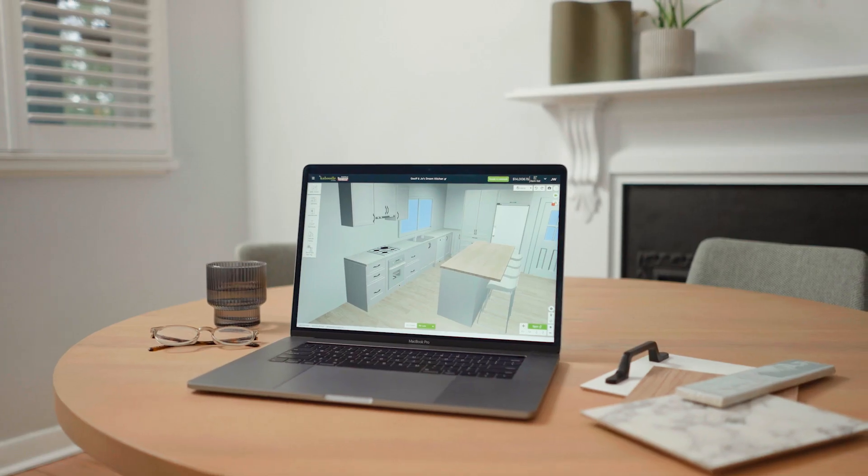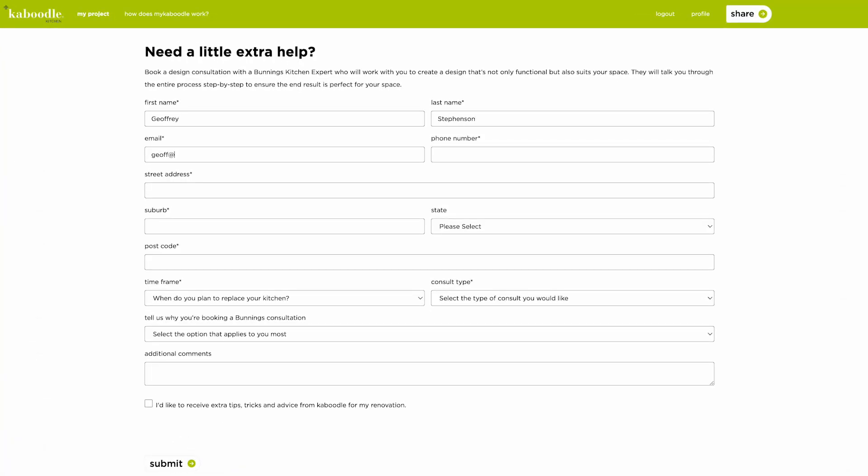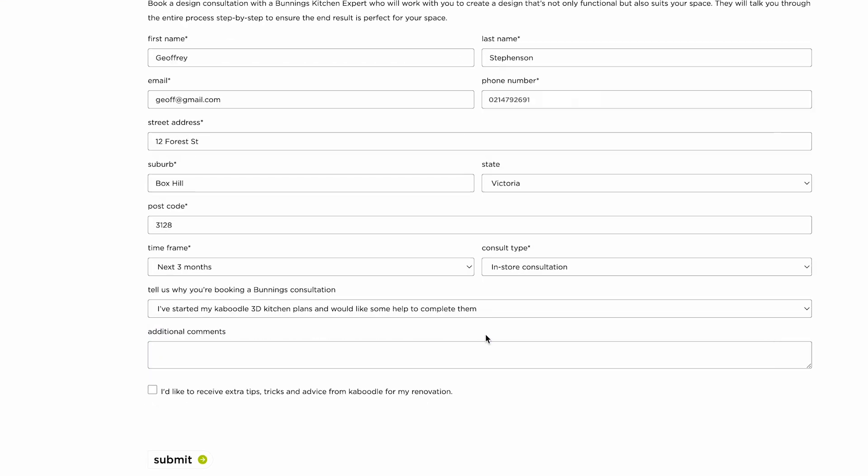Once they were happy with the design, they booked a consultation with an in-store project expert. With their assistance, they finalized their design and double-checked they hadn't missed any key considerations.